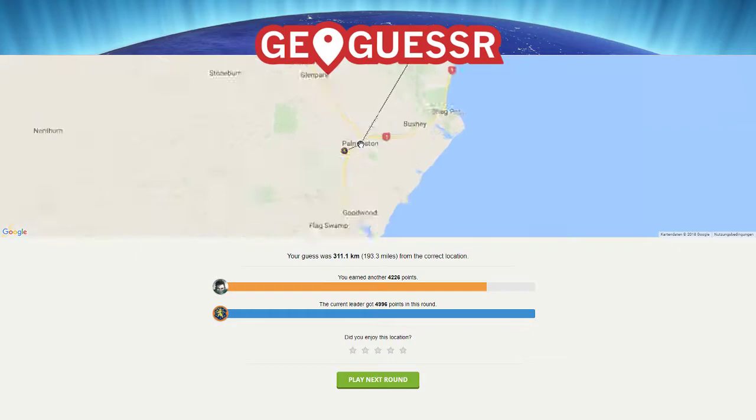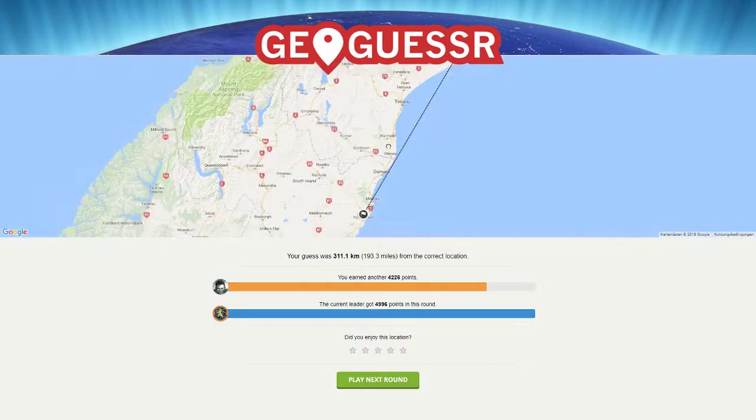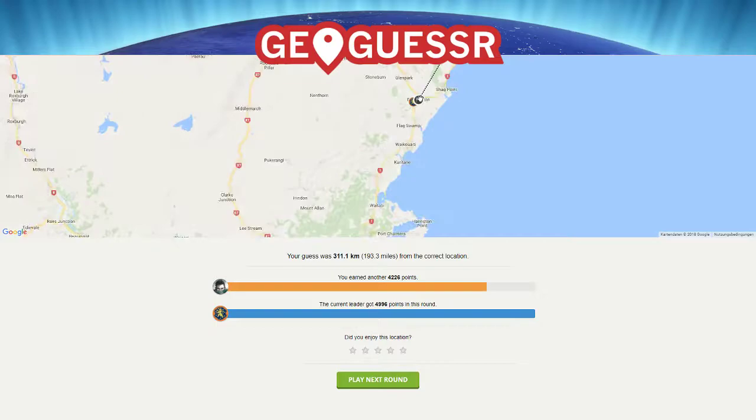Oh yeah, that was pretty close! How does he get it so well every time? Palmerston — it was New Zealand, so the observation with the mountains wasn't bad. I probably could have guessed more in the center of the town.